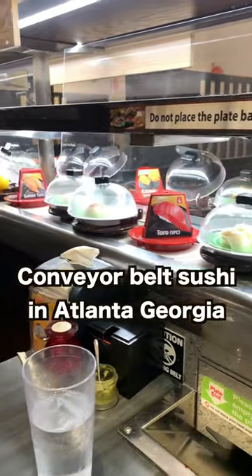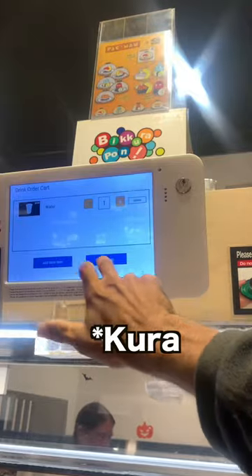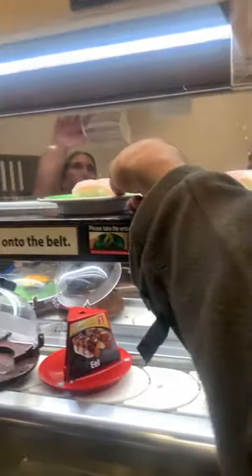Conveyor belt sushi in Atlanta, Georgia — I checked out a conveyor belt sushi spot called Kura Zushi. You order your drink off the screen, a robot comes and brings it to you, and then you can grab food off the conveyor belt or order it off the screen.